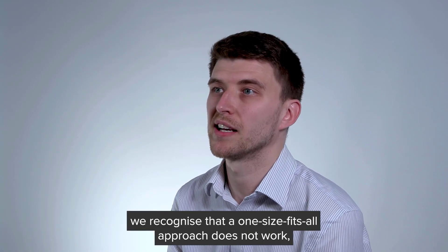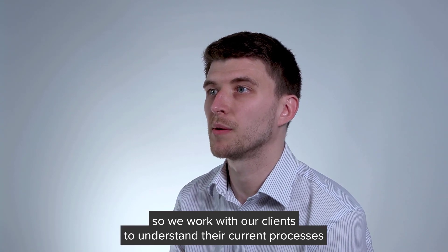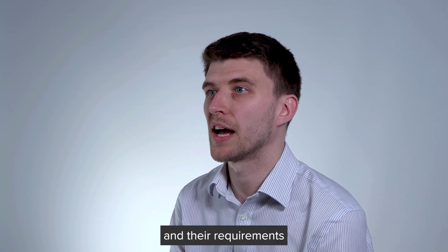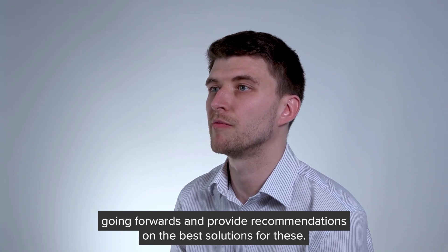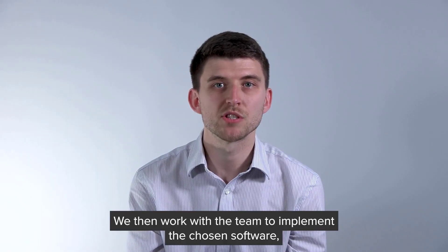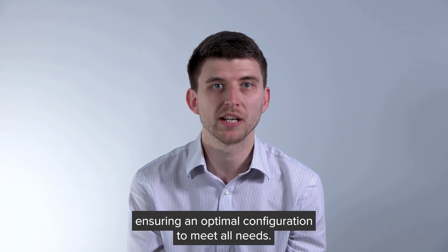Here at BDO, we recognise that a one-size-fits-all approach does not work, so we work with our clients to understand their current processes and their requirements going forward and provide recommendations on the best solution for these. We then work with the teams to implement the chosen software, ensuring an optimal configuration to meet all needs.